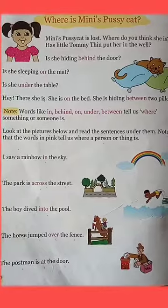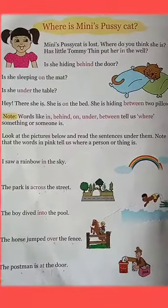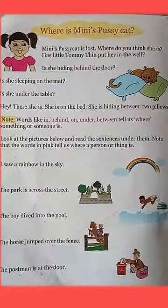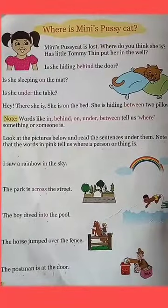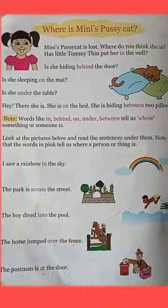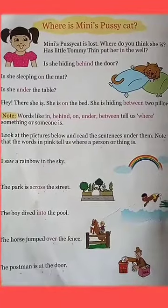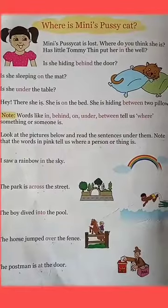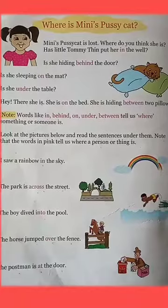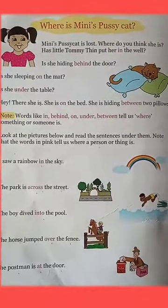Hello students, today we are going to start our new chapter: Prepositions. A preposition is a group of words used before a noun to show direction, time, place, or location, or to introduce an object. Prepositions are words like in, at, on, off, to, under, between, through, into, behind, etc.